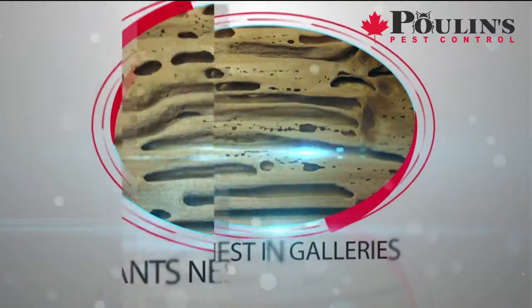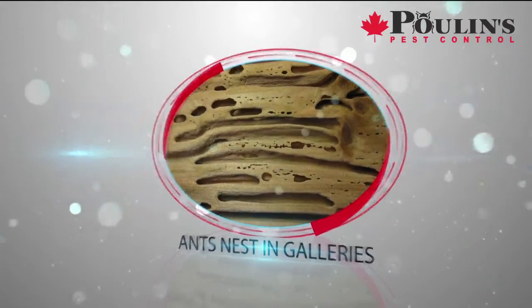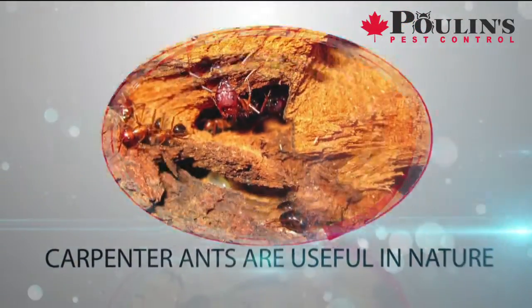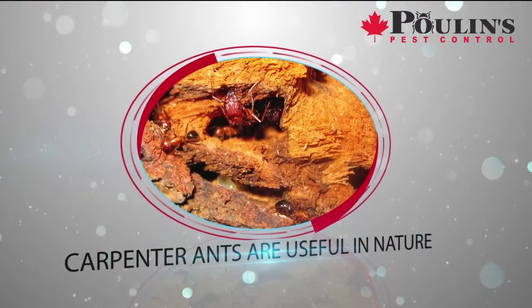Carpenter ants don't consume wood fiber. Instead, they hollow it out by creating galleries in which to nest. In nature, carpenter ants are very useful, entering into fallen trees and hollowing them out for quicker decomposition. But it's an entirely different matter when it comes to your home.